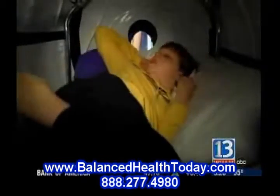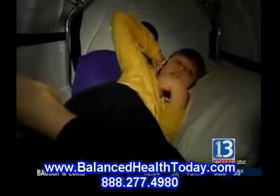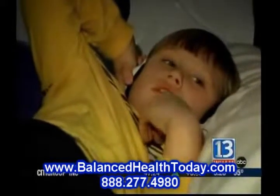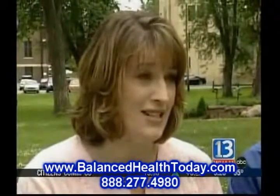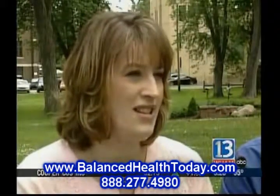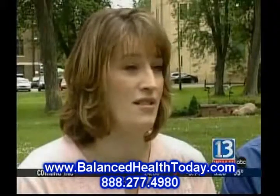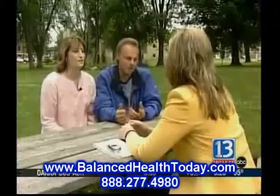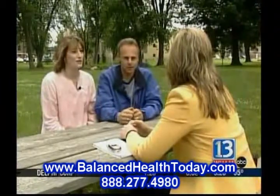Almost every night for an hour, John spends time in the chamber. And after just a couple of weeks, the changes began. He went from using two- and three-word sentences to about seven or eight-word sentences, which is tremendous in six months. They also enlisted the help of a University of Rochester researcher to help document the changes.